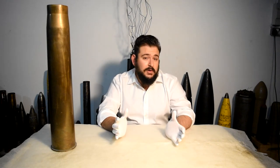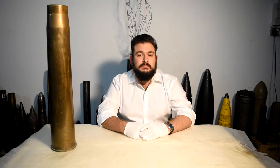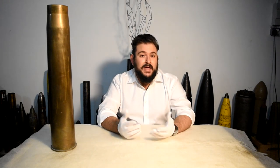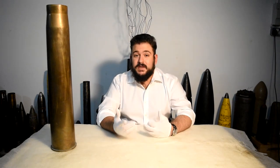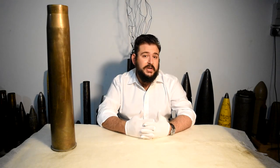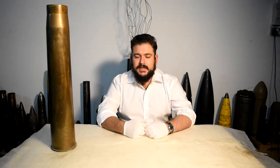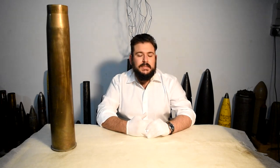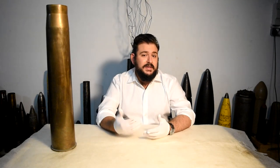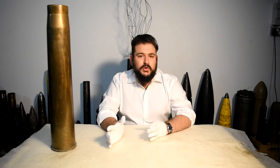In flea markets it's extremely common to come across these types of historical artifacts. Unfortunately we often underestimate them — we might end up having them at home, polishing them, which can have a negative effect on their historical value, or using them as umbrella stands. So we at Battlefront thought it would be a good idea to raise awareness about these historical artifacts and increase their appreciation by putting them in historical context.